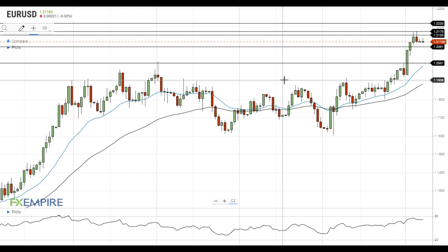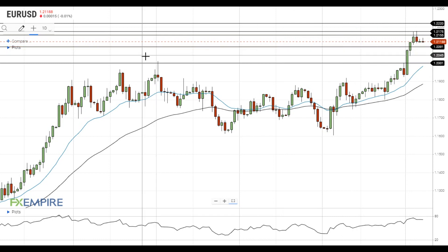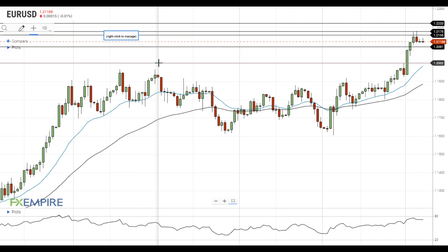Hi, this is Blade from FXEmpire. EURUSD failed to settle above the resistance at 1.2155 and is moving towards the nearest support level at 1.2090. If EURUSD declines below this support level, it will gain downside momentum and head towards the next support at 1.20.